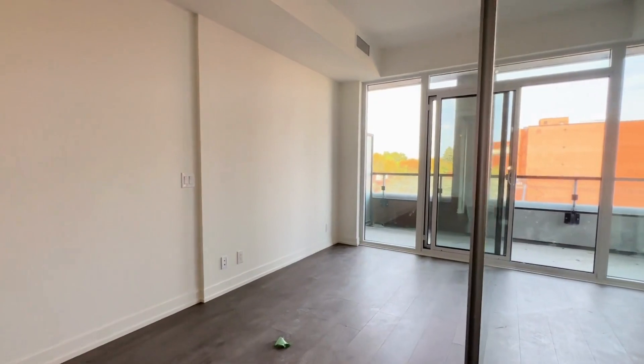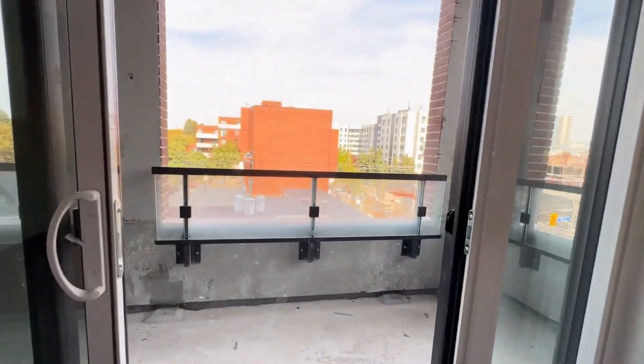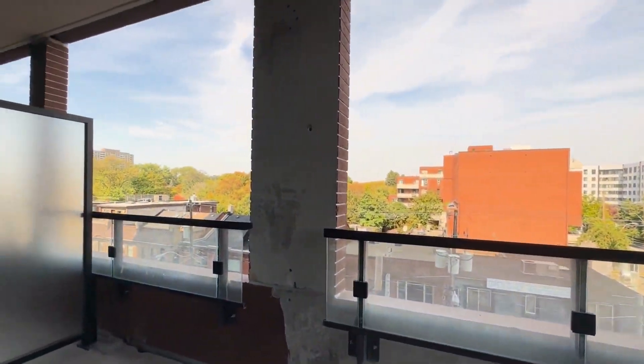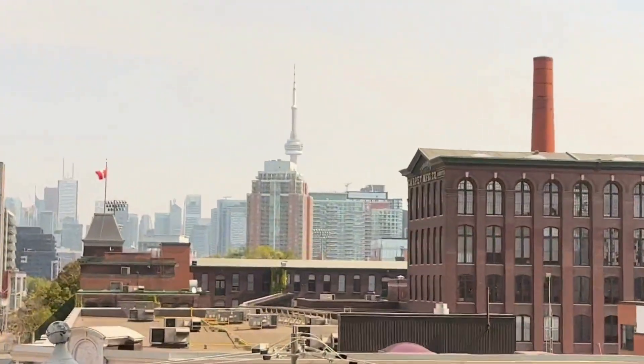Moving on, you have a pretty large balcony as well, which is great for entertaining. You can take a look at the size of this balcony, and as you step on, you have a beautiful view of downtown Toronto.